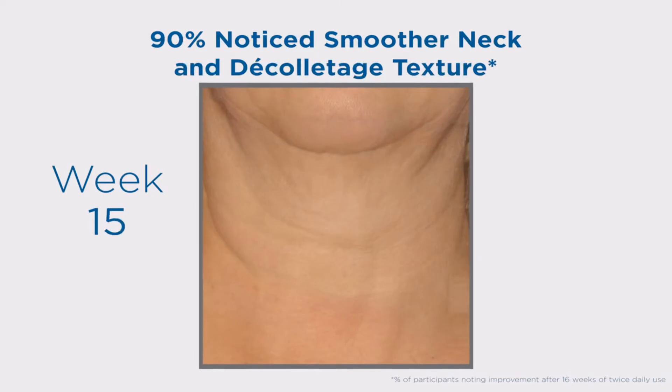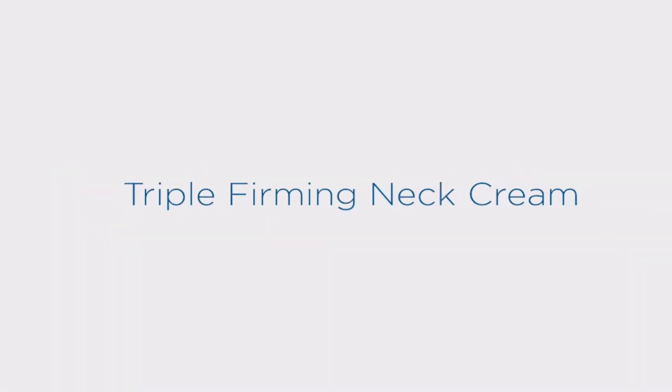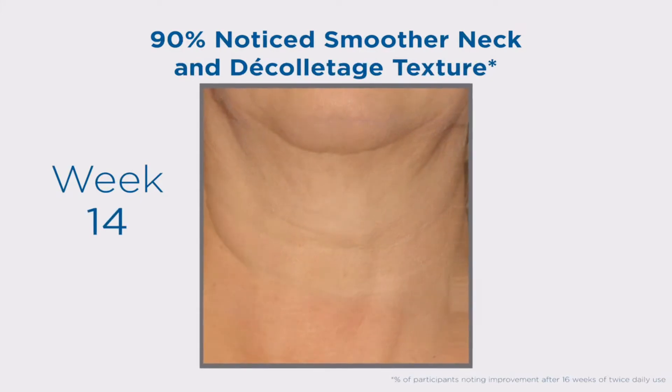Disclaimer: the pricing shown is just a good indication of how much these products are worth. The prices could change based on the e-commerce promotions that are going on. If some of the products are not available, do email us at hello@productnation.co. Thank you.